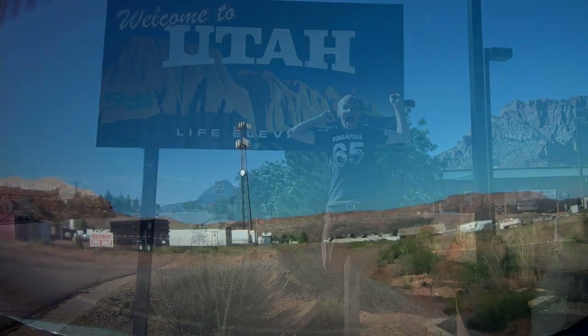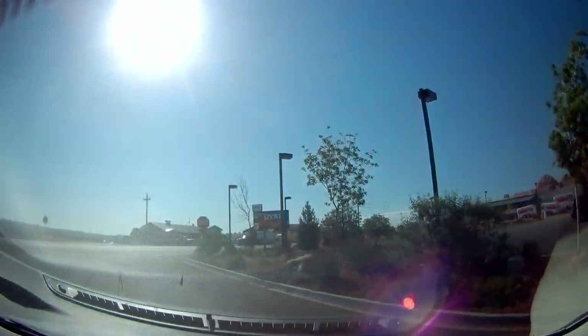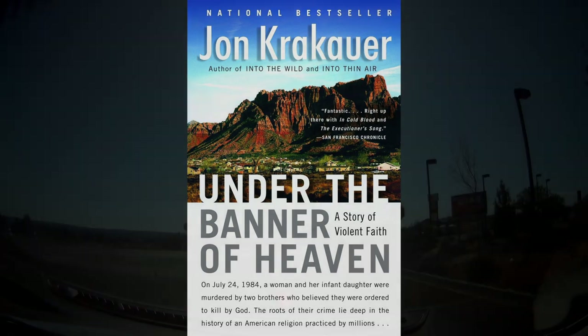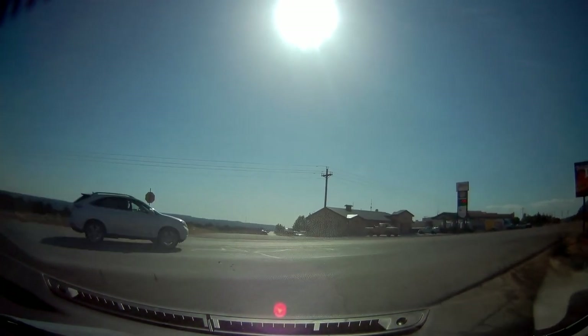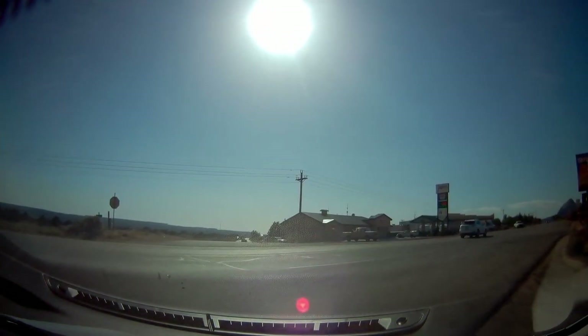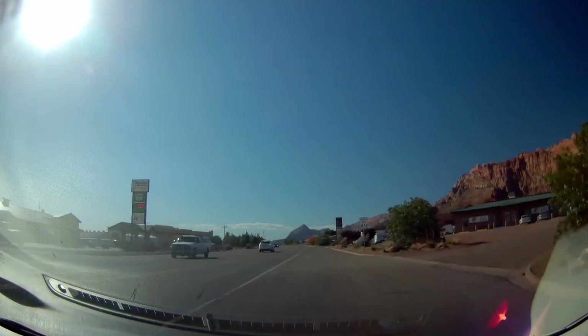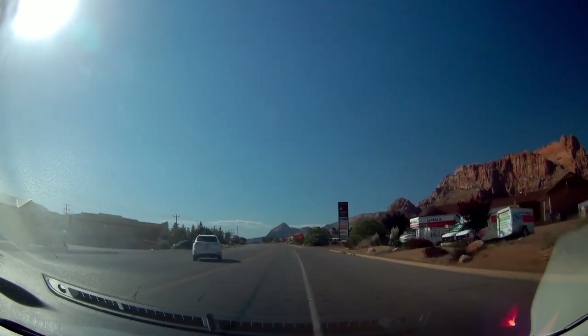Later I thought back and realized — I know Colorado City. It featured very heavily in the book Under the Banner of Heaven by Jon Krakauer. The book was about some murders committed by Mormon fundamentalists, many of whom live in towns like Colorado City, want to have multiple wives, and don't take kindly to outsiders. I highly recommend the book — like everything Jon Krakauer writes, it's a very interesting topic and very well written.